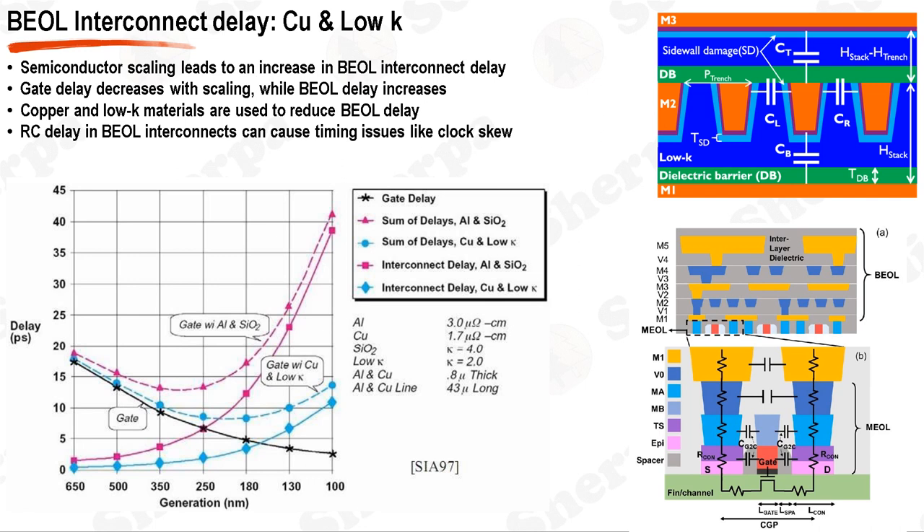On the other hand, the BEOL interconnect delay has been increasing with scaling. As devices scale down, the interconnects become narrower and longer, leading to an increase in resistance. Additionally, the closer spacing between interconnects leads to an increase in capacitance due to the stronger electric field between the lines. Around the 250 nm technology generation, the BEOL delay started to become more significant than the gate delay. This shift in the dominant factor of delay has led to a change in focus towards reducing the BEOL delay.